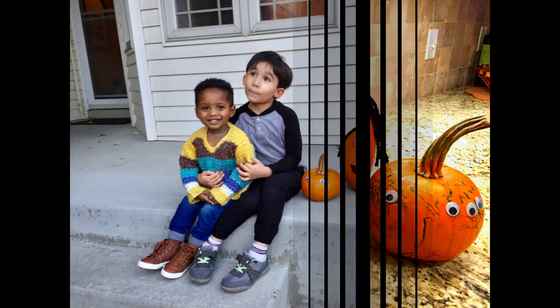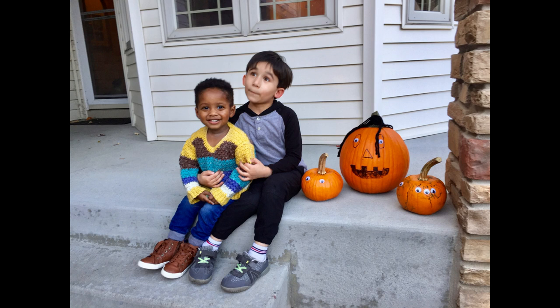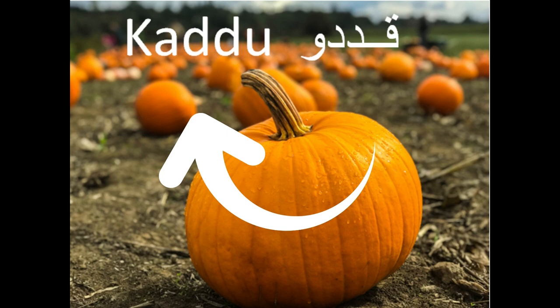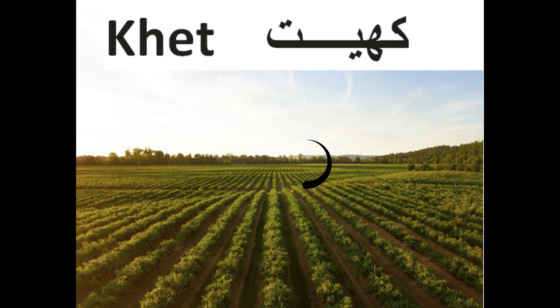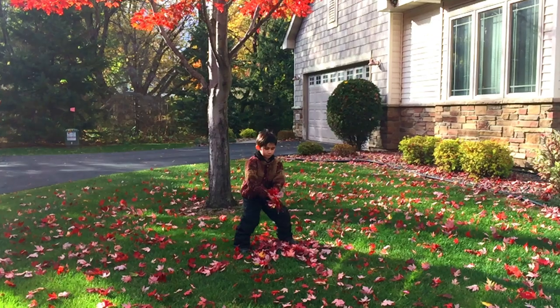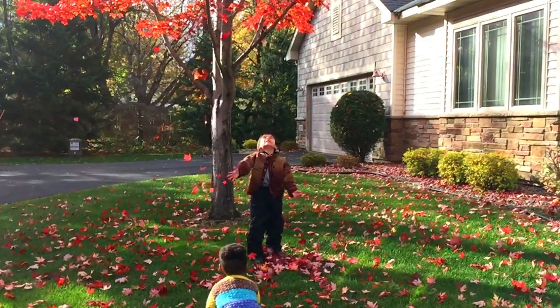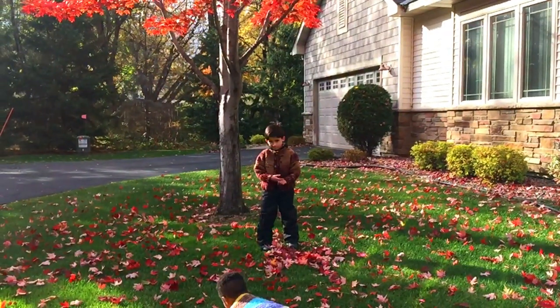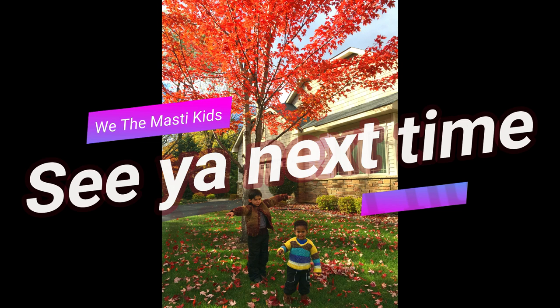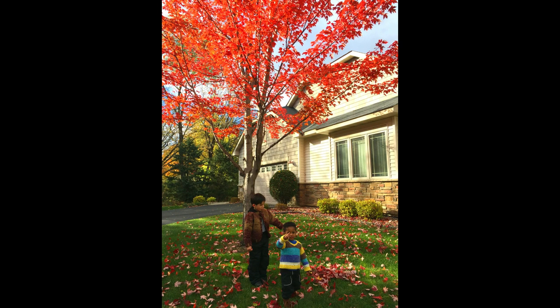We learned about pumpkins today and two new Oodoo words. The new words are Kudu for pumpkin and Kate for farm. See you next time!